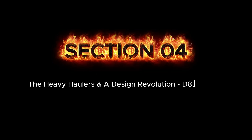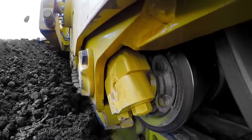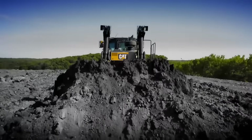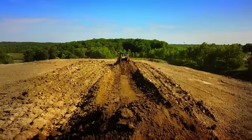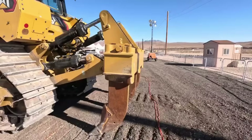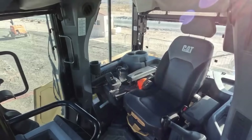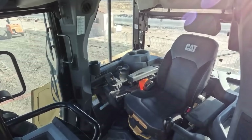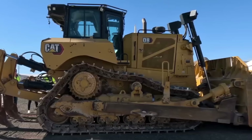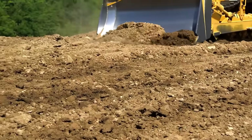Section 4: The Heavy Haulers and a Design Revolution — D8, D9, D10. Welcome to the big leagues. With the Cat D8, D9, and D10, the scale of work shifts from construction sites to entire landscapes. These are the machines built for mining, massive infrastructure projects, and relentless round-the-clock production. The D8 is a true titan of industry. Weighing nearly 40 tons with 354 horsepower, this dozer is engineered for brute force and extreme durability. Its C-13 engine and heavy-duty undercarriage are built to survive the punishing reality of large-scale dozing and ripping.